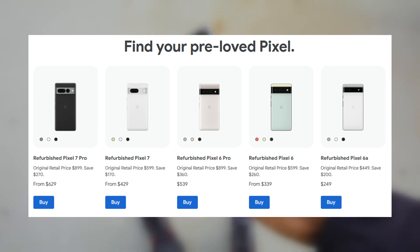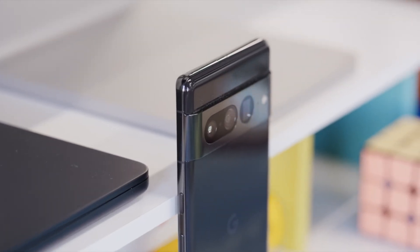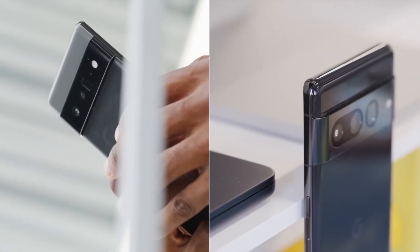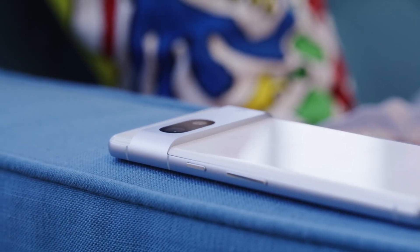These refurbished phones come with a full one-year warranty and have been carefully inspected to meet Google's standards. Each device is loaded with the latest Android software and comes in new packaging with a compatible charger, offering a high-quality alternative at a more affordable cost.